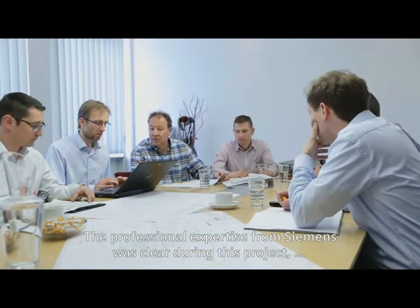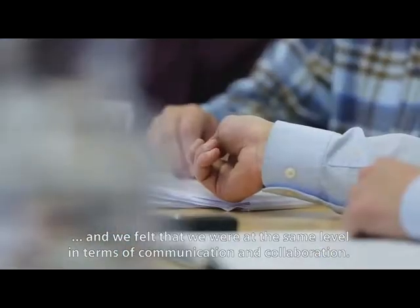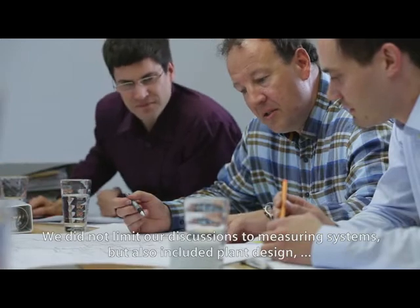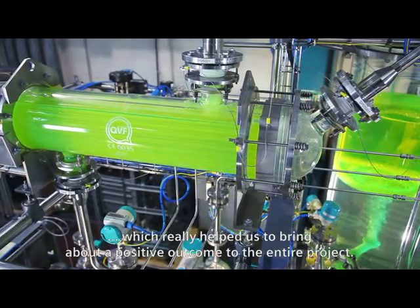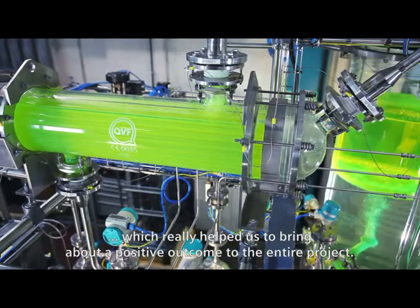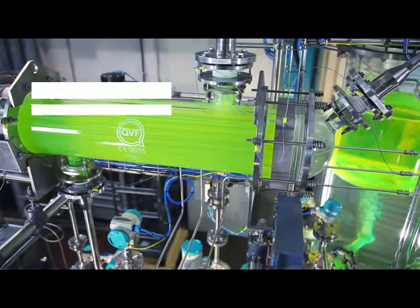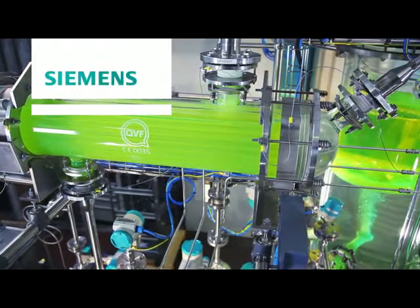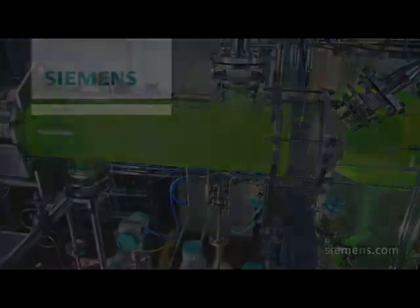The professional expertise from Siemens was clear during this project, and we felt that we were at the same level in terms of communication and collaboration. We did not limit our discussions to measuring systems but also included plant design, which really helped us to bring about a positive outcome to the entire project.